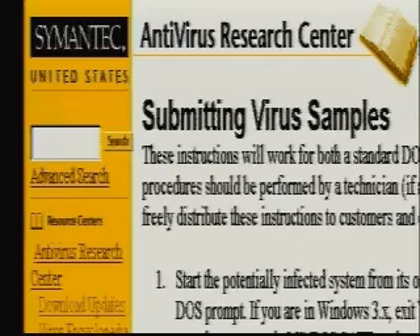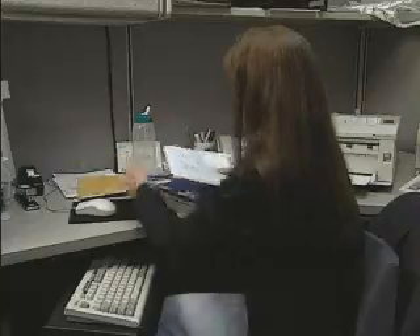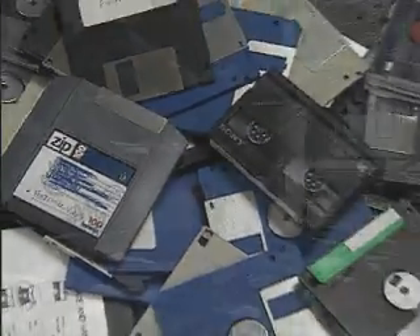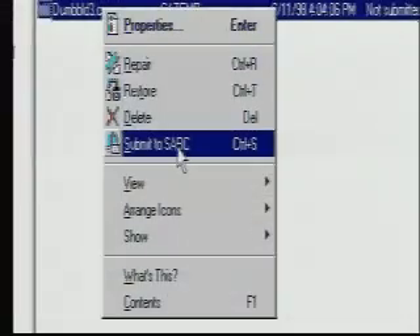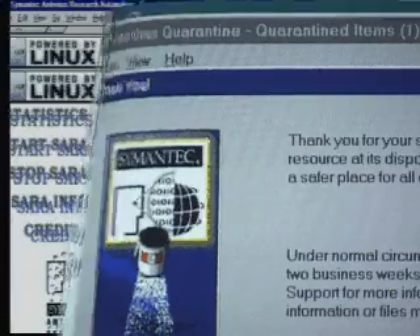Sometimes customers get SARC's help by submitting infected files for analysis. There are two ways to send a file to the lab. First, you can send a disk — SARC receives hundreds and hundreds of disk-based virus submissions each week. The other way is to use the Scan and Deliver wizard in the latest versions of Norton Antivirus software, making it easy to transfer a file to SARC, where you'll receive an immediate response and a quick resolution.